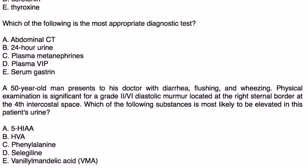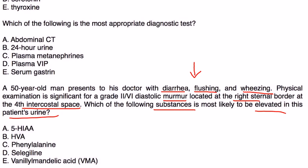In the second vignette, a 50-year-old man presents with diarrhea, flushing, and wheezing. Physical exam shows a grade 2/6 diastolic murmur at the right sternal border at the fourth intercostal space. When asked which substance is most likely elevated in the patient's urine, the question itself hints at a urine metabolite. The substance causing these symptoms is most commonly serotonin, and its metabolite is 5-HIAA.